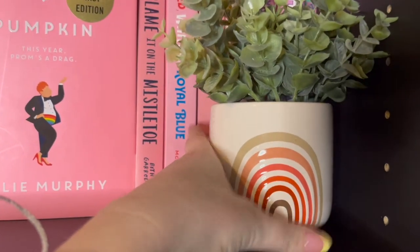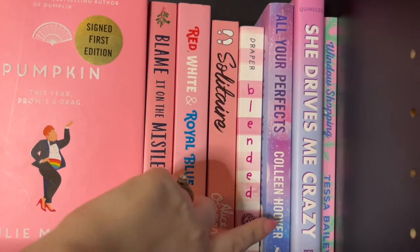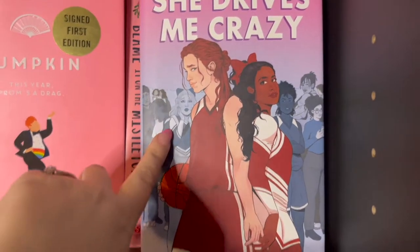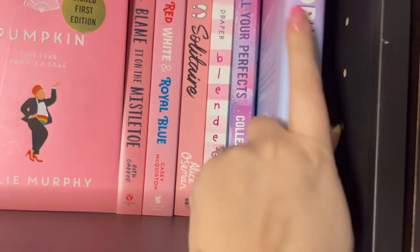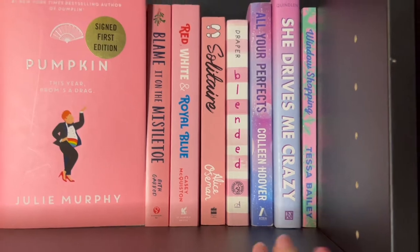I have a little plant here with my rainbow, and I have All Your Perfects by Colleen Hoover. This book is super good and I feel like it's not discussed enough — it is a YA sapphic story with a basketball player and a cheerleader who are enemies, going from fake dating to actual romance.